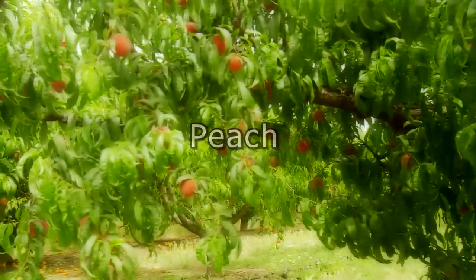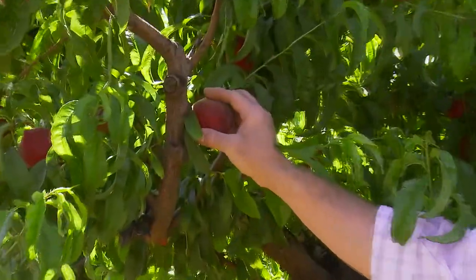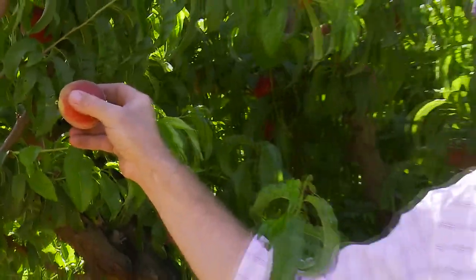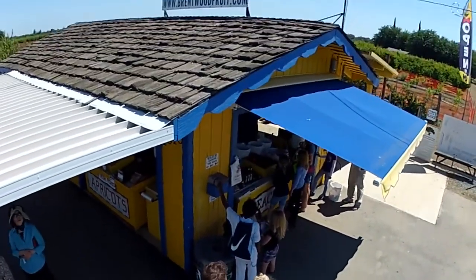This is our variety of white peach — it's called Spring Snow. It's very simple to pick: the best way is not to pull it, but to just give it a little twist and then pull, and it comes right off.